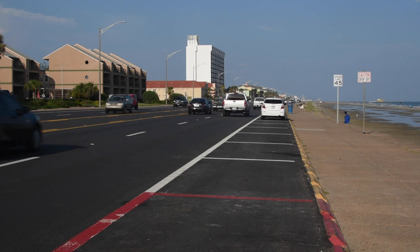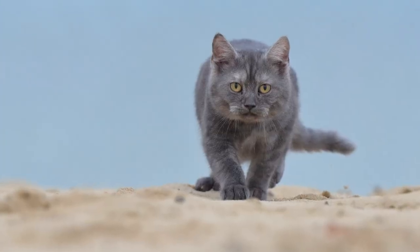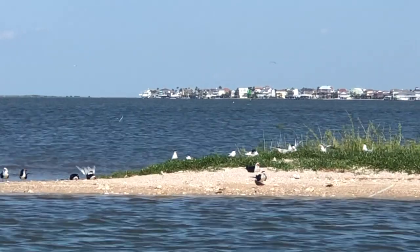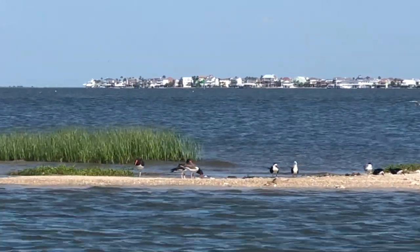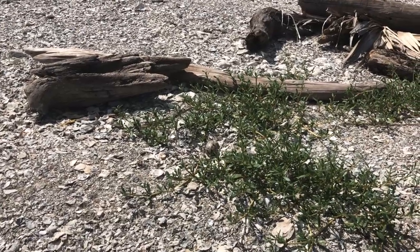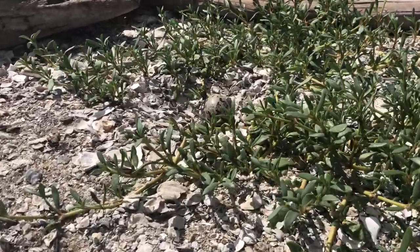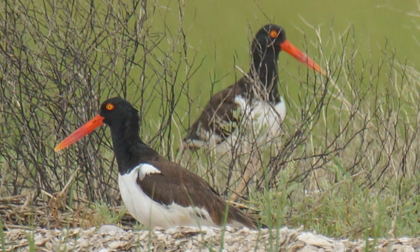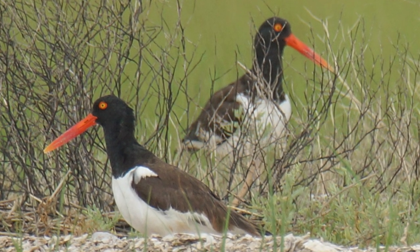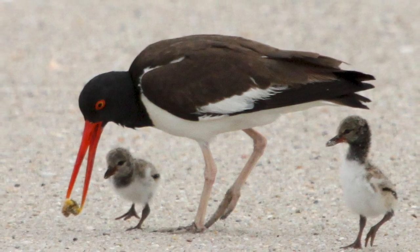Seabirds like islands because they offer protection from dangers found on the mainland, like cars, outdoor cats, or raccoons. In the springtime, a male American oyster catcher makes several shallow scrapes within his territory, lining them with shells or pebbles to camouflage the speckled eggs. A female picks the scrape she likes best and lays usually about three eggs. Both male and female incubate the eggs and work together to feed the chicks for about two months. Chicks can stay with their parents for up to six months while learning how to do American oyster catcher things.